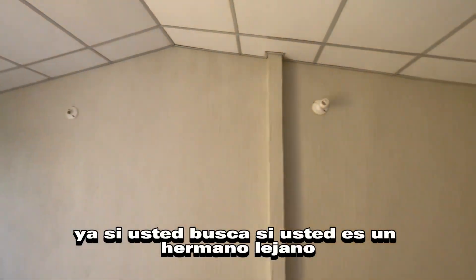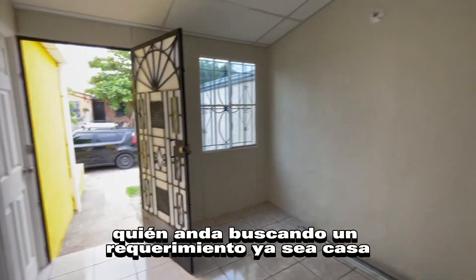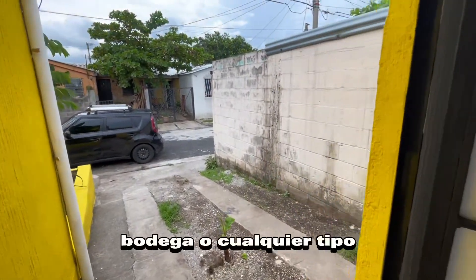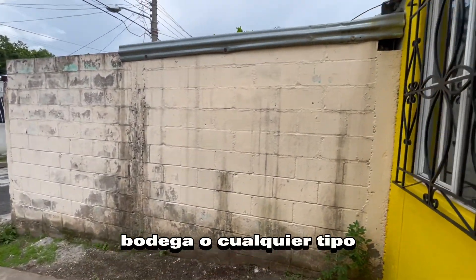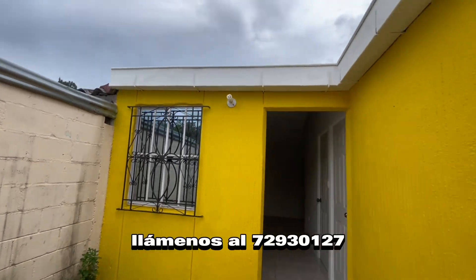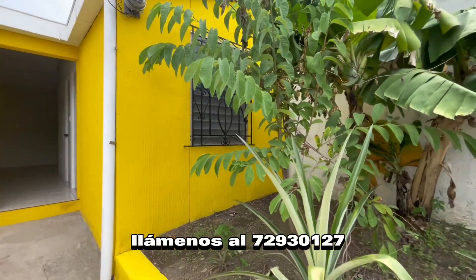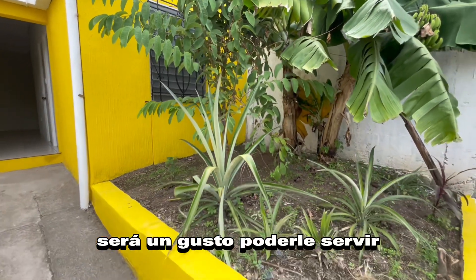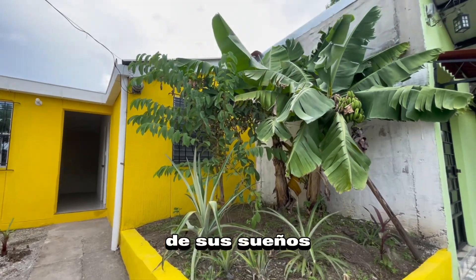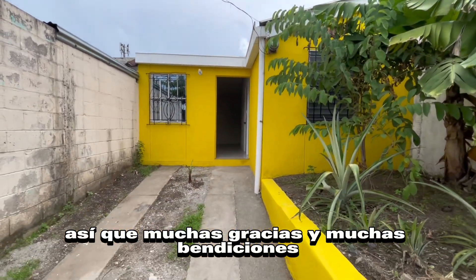Si usted busca algún requerimiento, ya sea casa, apartamento, terreno, bodega o cualquier tipo de inmueble, llámenos al 7293-0127. Será un gusto poderle servir y ayudarle a buscar la casa de sus sueños. Muchas gracias y muchas bendiciones.